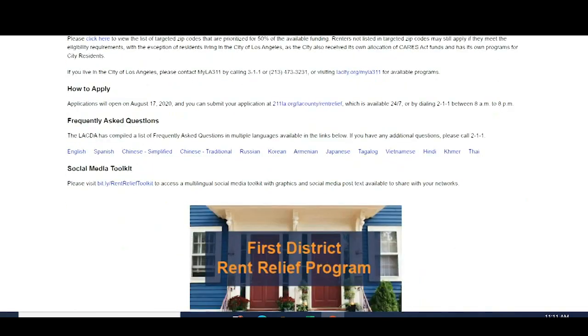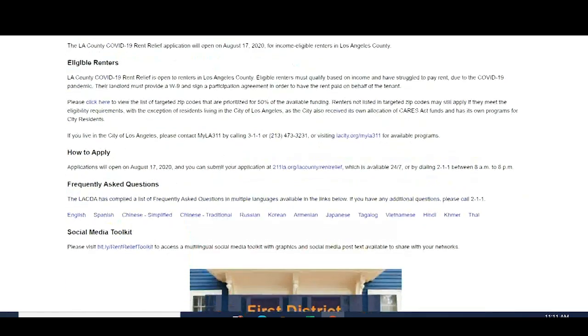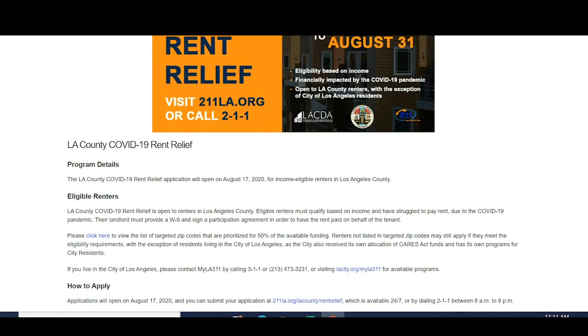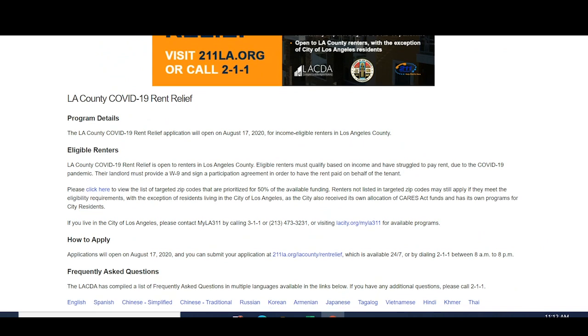This website has a lot of information, including sections on program details, eligible renters, how to apply, and frequently asked questions. For me, the interesting part was who is eligible.